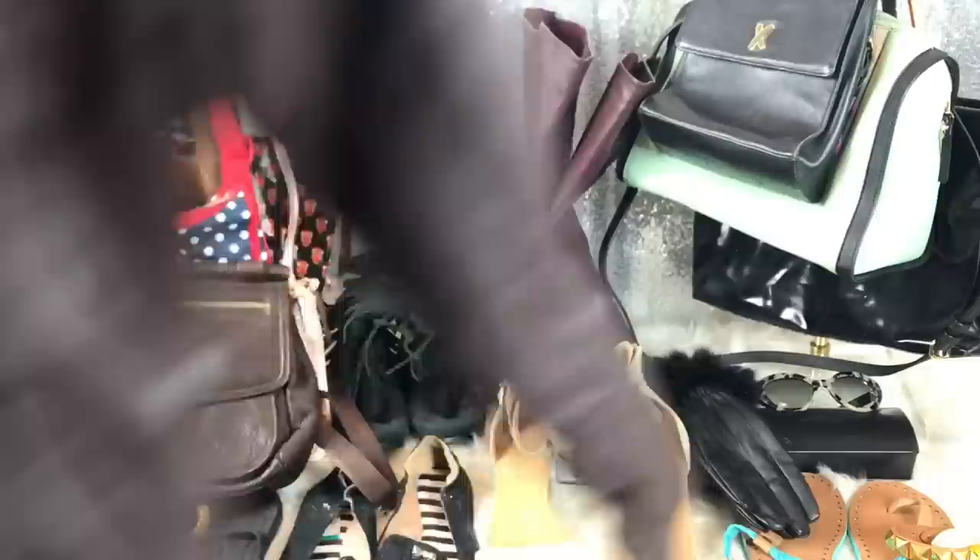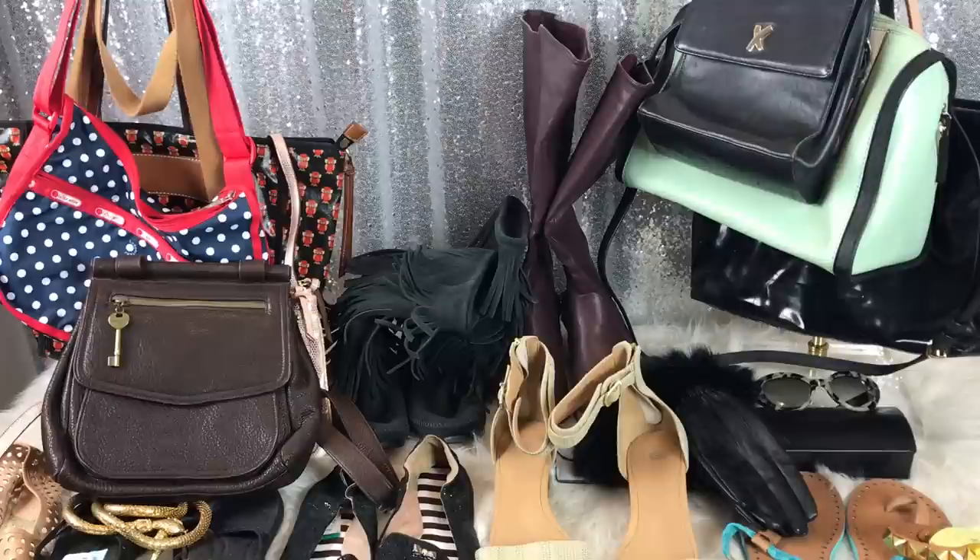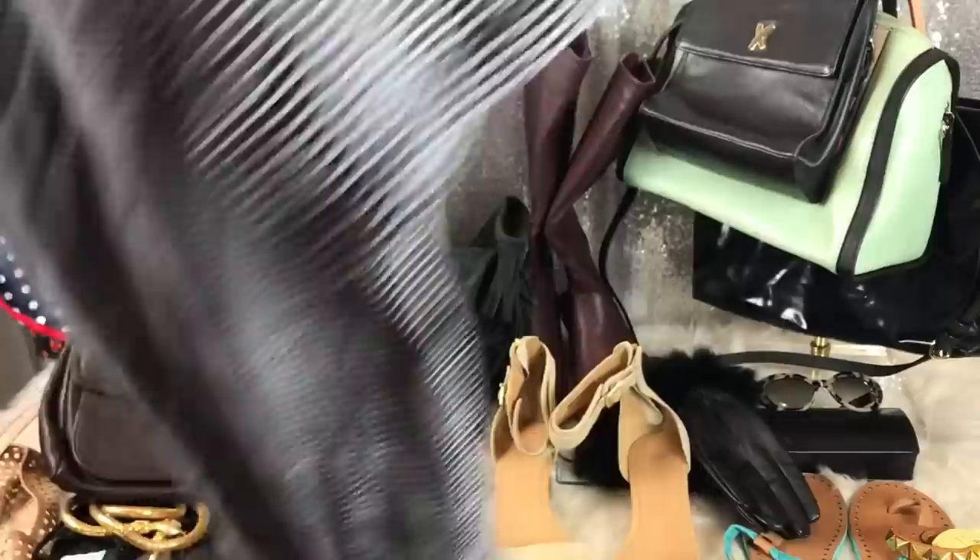These are all from the same place — Goodwill. This is a t-shirt. It is Takeo Kikuchi, and it is just a basic striped tee. This was $4. These retail for over $100 — it's crazy.